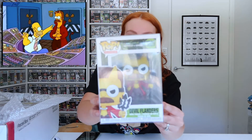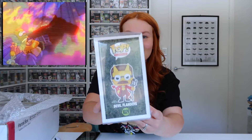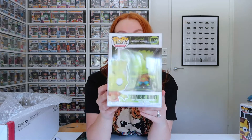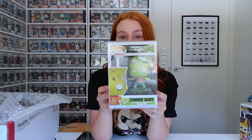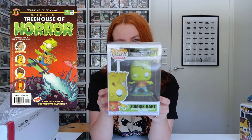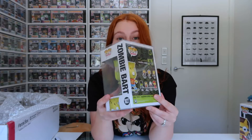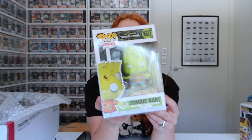Next we've got Zombie Bart. I searched high and low trying to figure out which Treehouse of Horror episode he was from, and I couldn't find an episode, but I did find a Bart Simpson's Treehouse of Horror comic cover that he was in — number five, I believe. I haven't read those comics but now that I know they exist I might have to get on to them. He's a pretty awesome looking zombie and he's got a skateboard with him too.